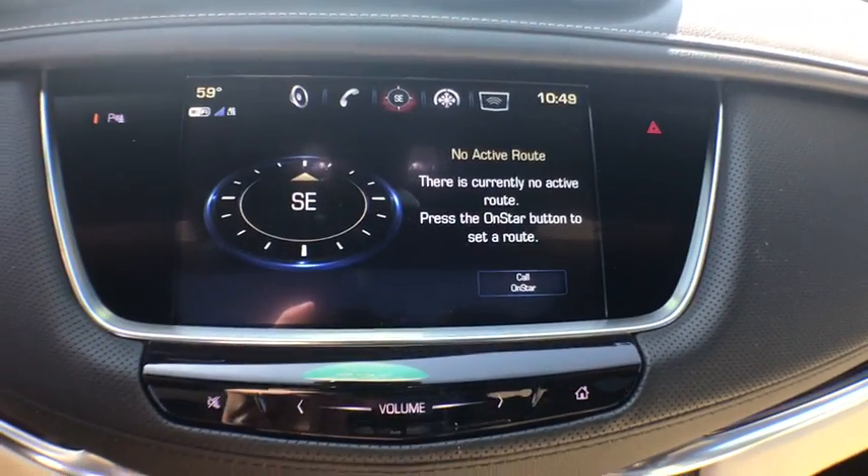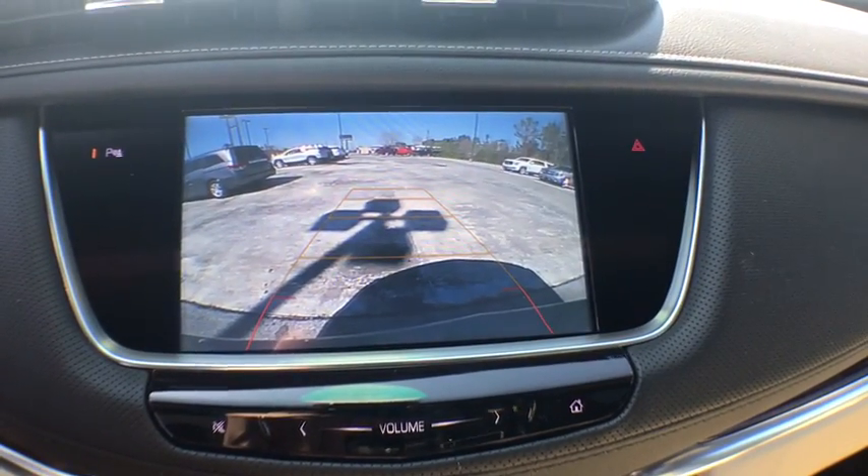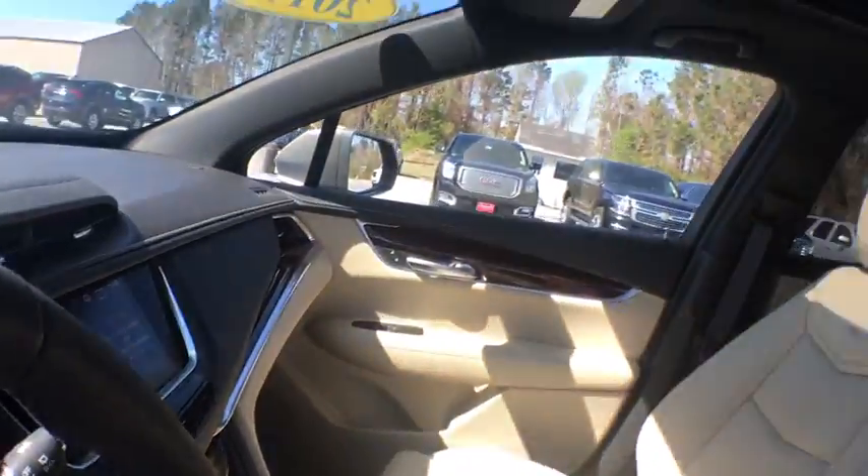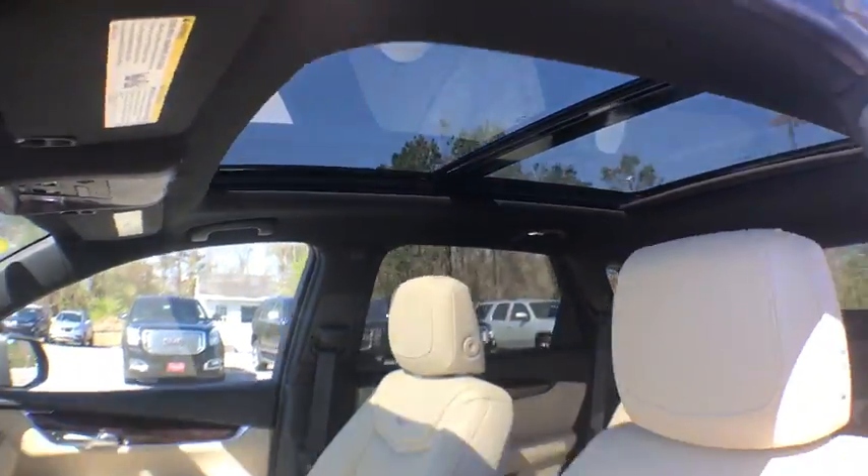Power steering, adjustable steering wheel, cruise control, floor mats, keyless start, aluminum wheels, auto dimming rear view mirror, four wheel disc brakes, universal garage door opener.